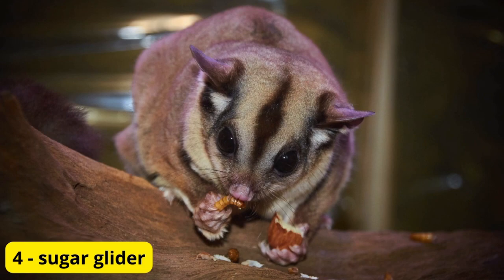Now, let's meet the sugar glider, a small marsupial native to Australia and New Guinea. With their large eyes, membrane-like wings, and ability to glide through the air, sugar gliders are like miniature flying squirrels. These social creatures form strong bonds with their human caregivers and are known for their playful antics.